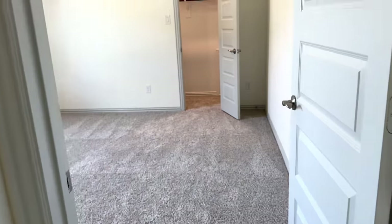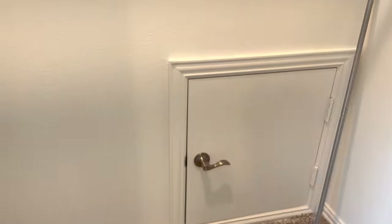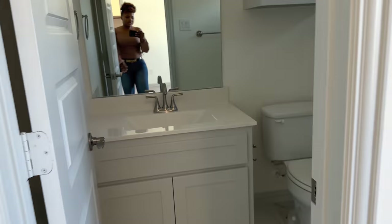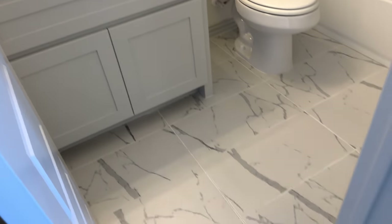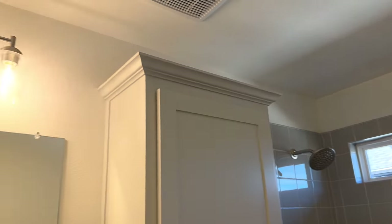And then we have this room here, which is the sixth bedroom, with its own closet. And that's the last bathroom.